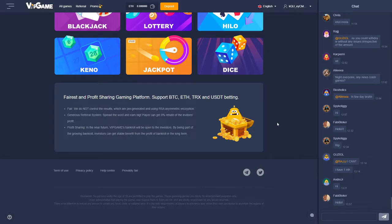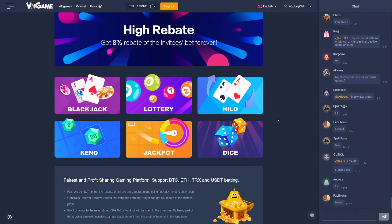You can deposit later on with Bitcoin, Ethereum, Tron, or USDT if you like the site after trying it out with the invitation code. Anyways, we'll see you guys in the next video — I hope you guys enjoy this video, vipgames.io.